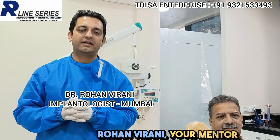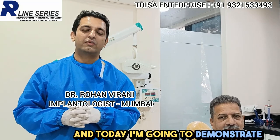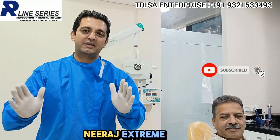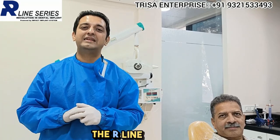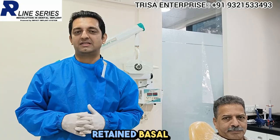Hi, this is Dr. Rohan Virani, your mentor for immediate load implants. Today I'm going to demonstrate one very interesting case of Mr. Neeraj — extreme jaw resorption — and more importantly, how the R-line series of immediate load implants and screw-retained basal implants have helped this patient.